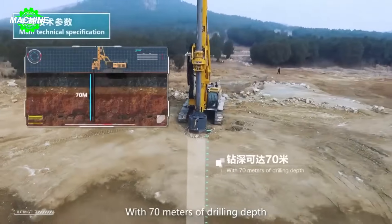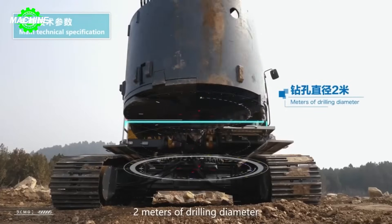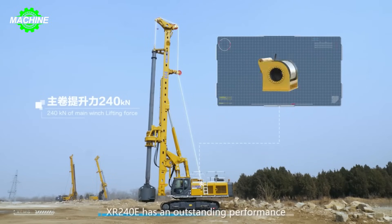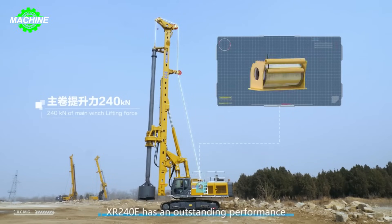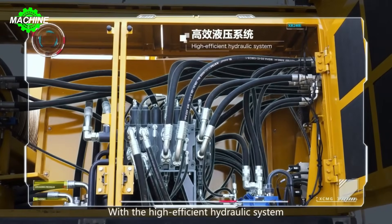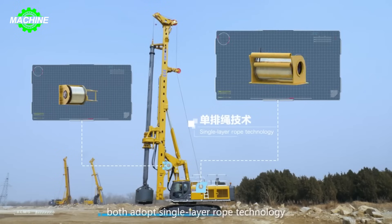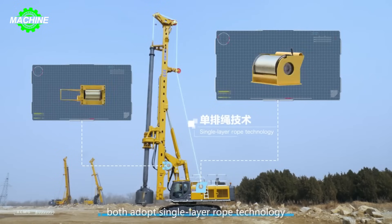On bustling construction sites, the XCMG XR240E stands tall like a giant, ready to conquer any terrain, any challenge. This machine is XCMG's pride, the perfect choice for construction contractors due to its outstanding advantages. With a powerful drivetrain and robust engine,